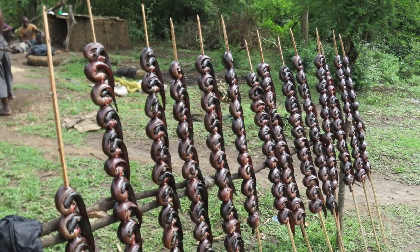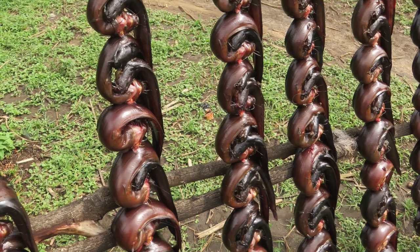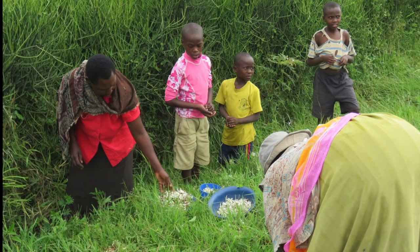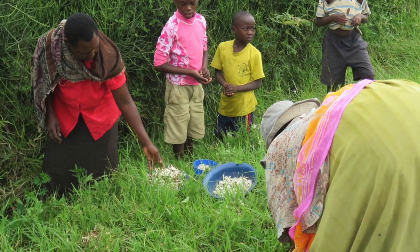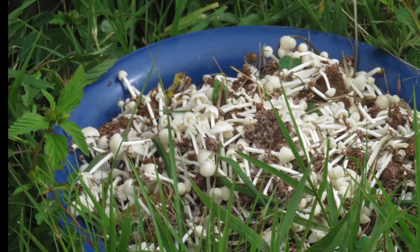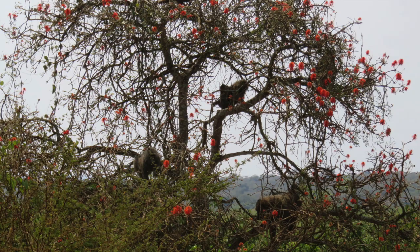Sometimes when we get lost we find very interesting things. We stumbled across a fishing village where they were gathering and putting mud fish on long sticks. And here, outside the park, we found a group of women and children collecting tiny mushrooms that are very tasty and are used in groundnut stew.